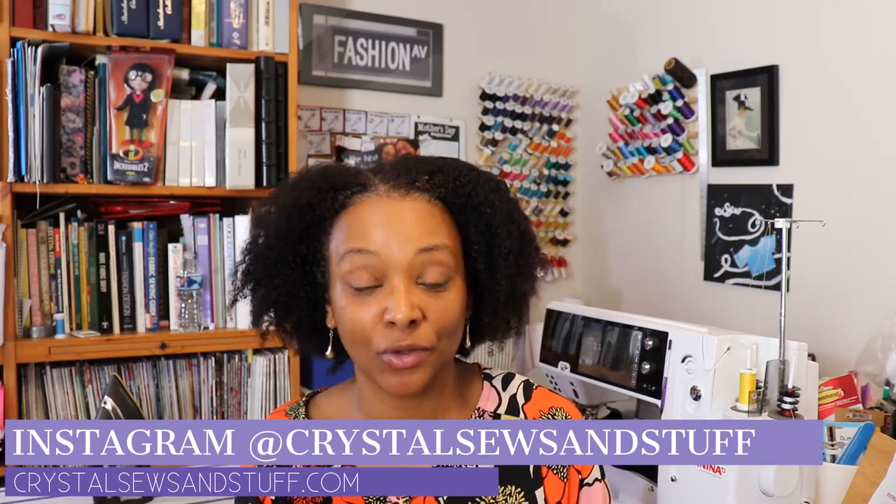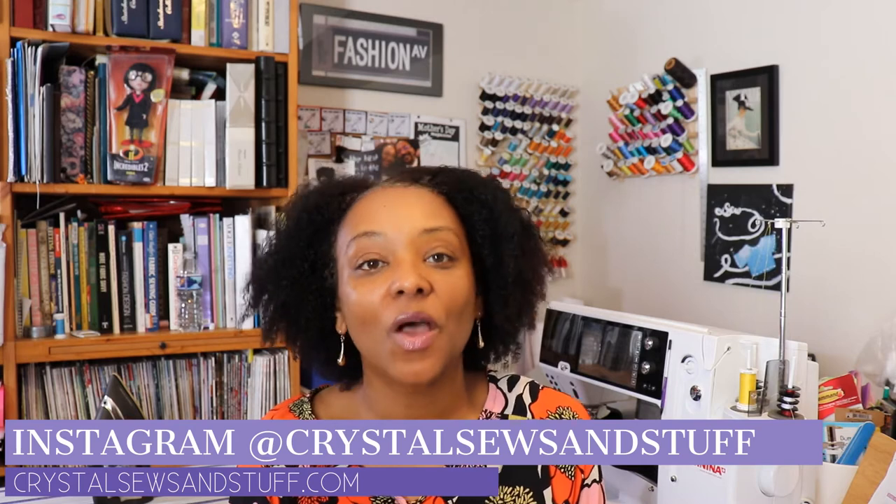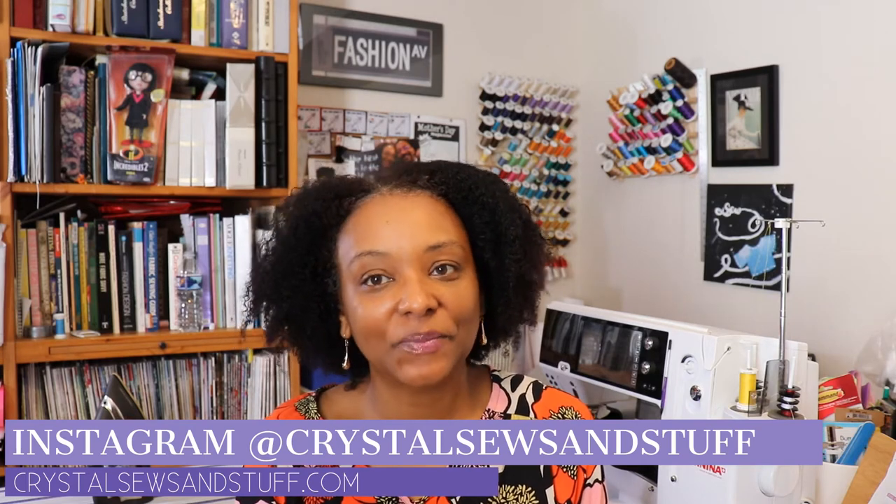Welcome to Crystal Cells and Stuff, here on YouTube and Instagram and at crystalcellsandstuff.com. Today I wanted to share with you my review of the Cartwheel Collection by Love Notions Patterns.